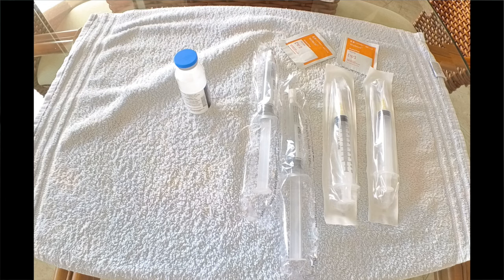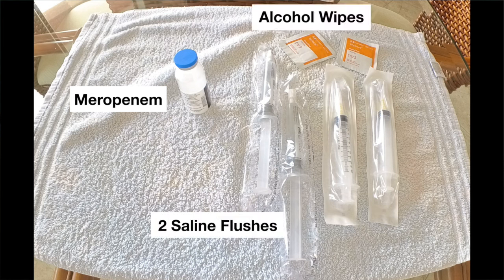The very first thing I do is set out all the supplies on a clean towel. I will need a vial of the meropenem, two saline flushes, several alcohol wipes, and two needles which fit on the saline flushes.